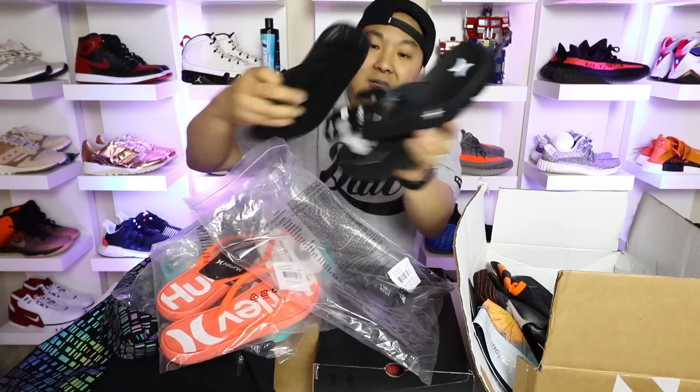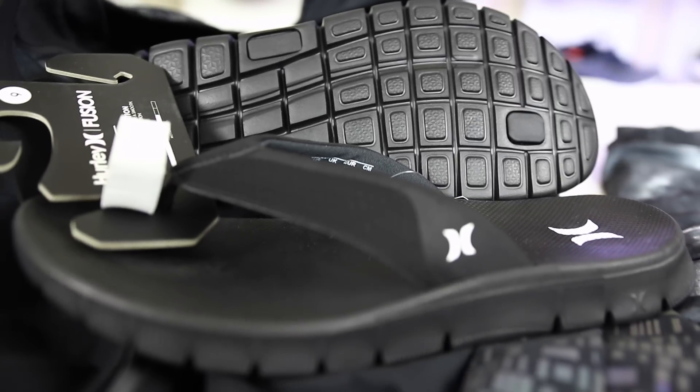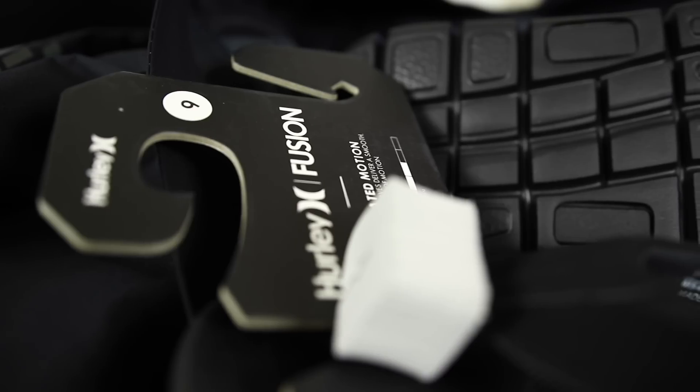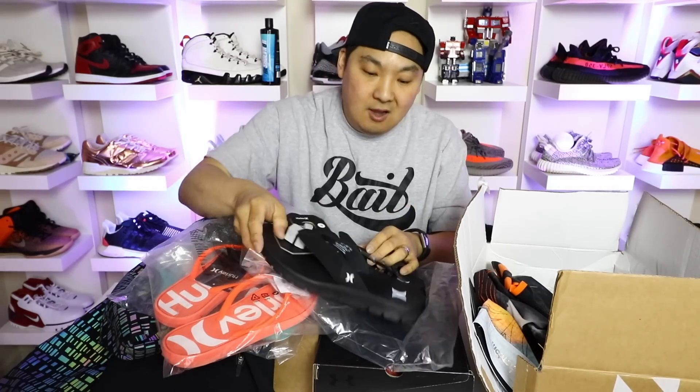Got some Hurley sandals for my buddy's wife, some Hurley sandals for my wife, and some Hurley sandals for me. Cool thing about these sandals is they actually have that Fusion Nike Free on the bottom, which is kind of cool, and just minimal branding. I'm going to be using these in Hawaii. If you guys want to see some Hawaii vlogs, I probably will be doing some of that in the future because I'm going to be going to Hawaii here in like a week or so.